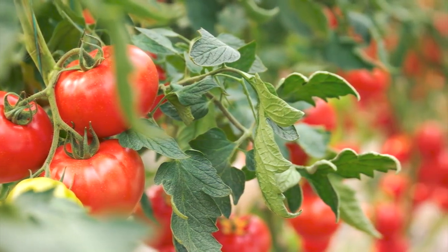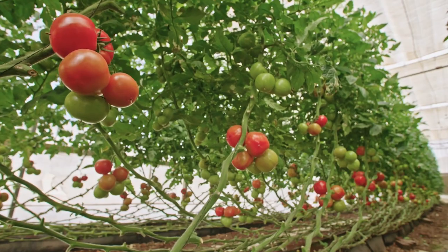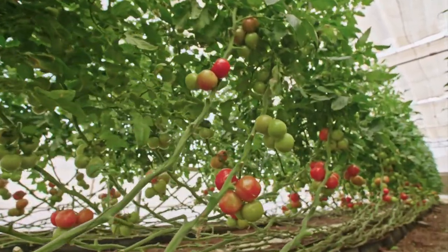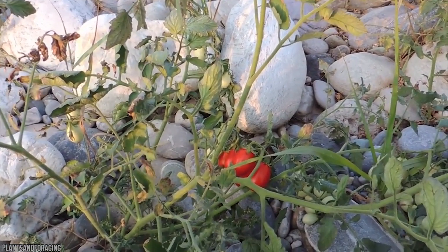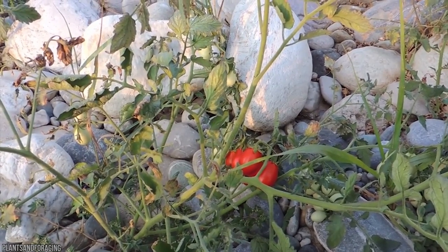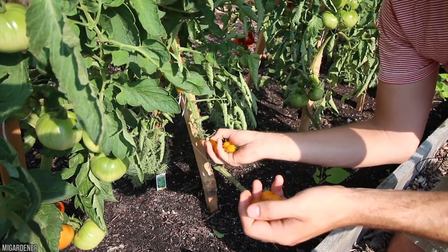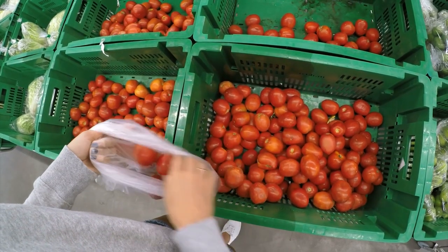These varieties come from all over the world. Some groups are advocating for a return to growing more heritage tomatoes, which have evolved to grow in environments all over the world. More heritage tomatoes being grown would mean less disaster if climate change or disease began to affect the common variety. Perhaps heritage tomatoes are our future after all.